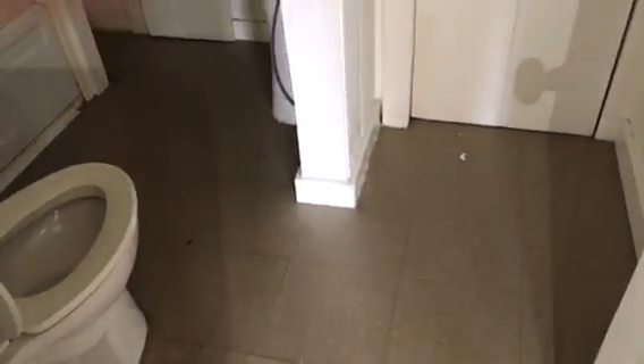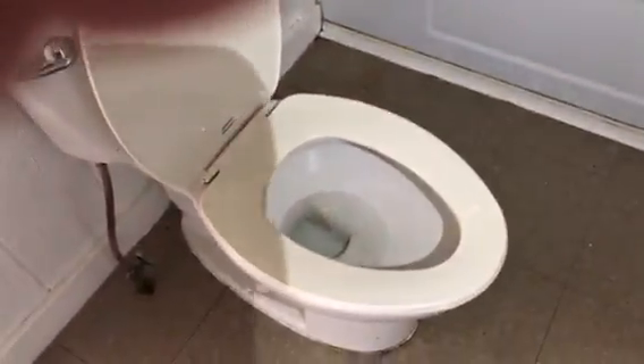Going into the bathroom. Floor will need to be cleaned. Tub will need to be cleaned and caulked around. Toilet will need to be cleaned.